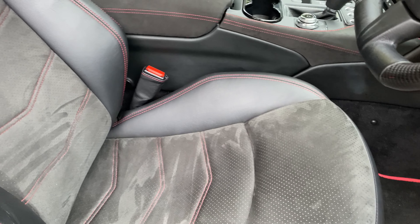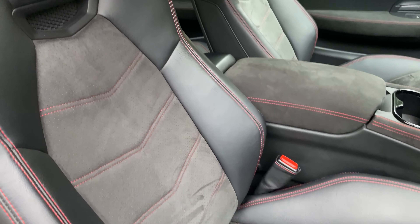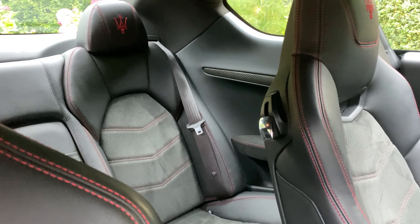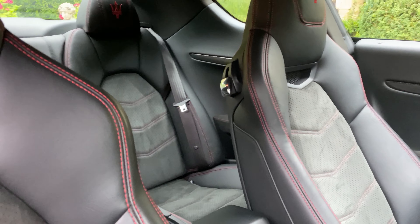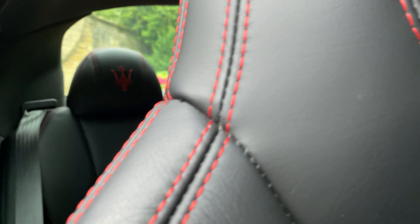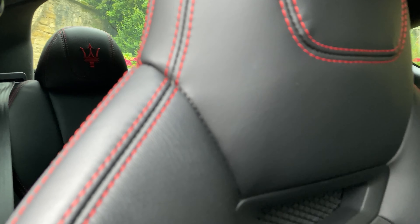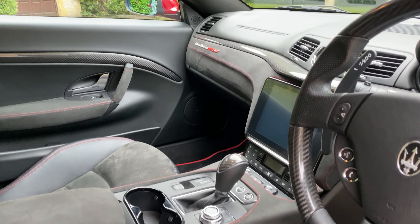The Alcantara seat inserts as well as the Alcantara accent stitching. You've also got the trident stitching throughout. This car also comes with a tyre pressure monitoring system and the important carbon MC Sportline trim.